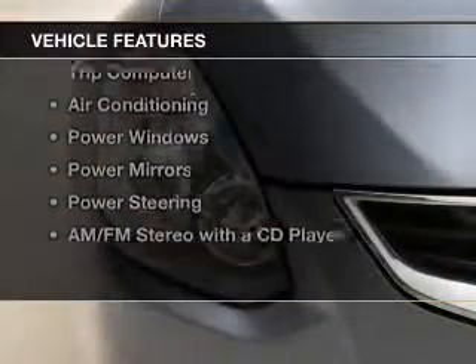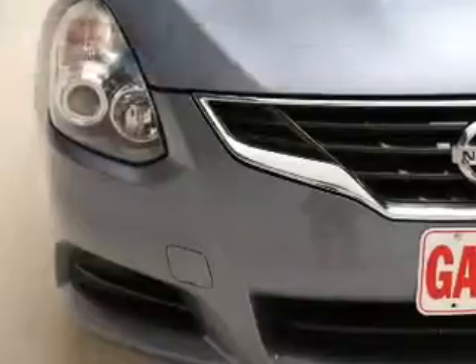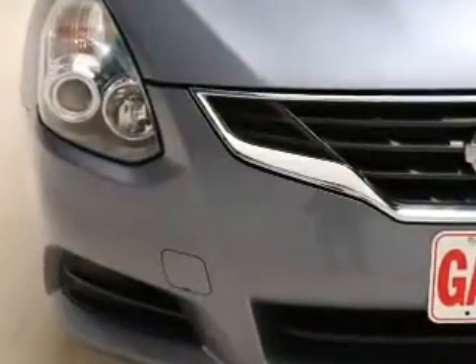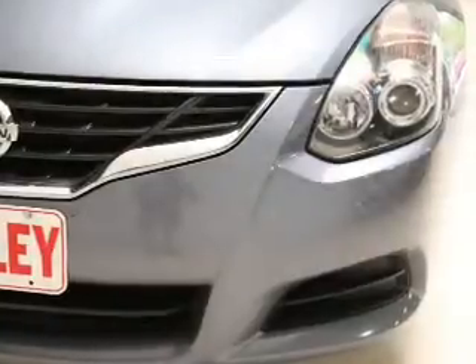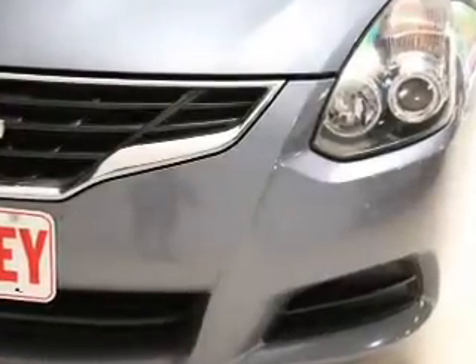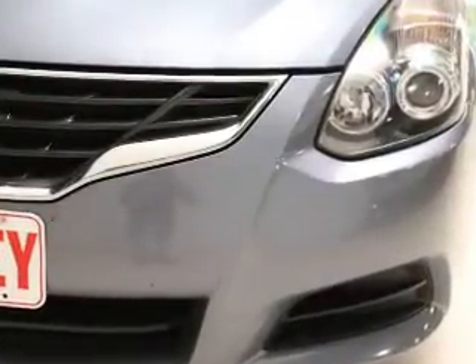The features include leather seats, alloy rims, cruise control, keyless entry, a trip computer, air conditioning, power windows, power mirrors, power steering, and AM FM stereo with a CD player.